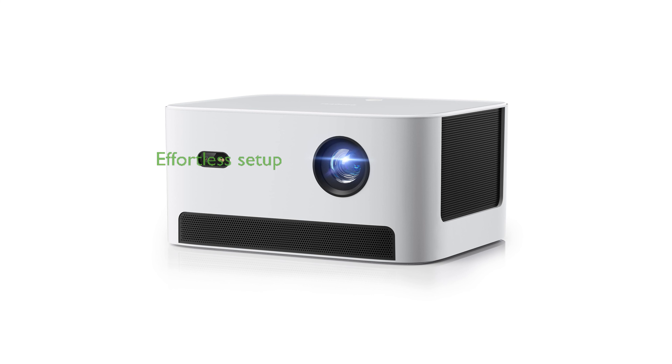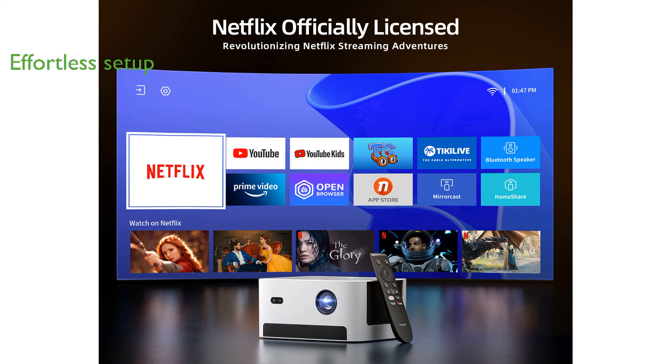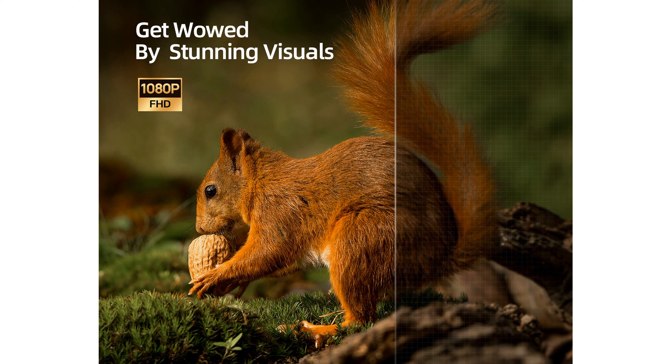Setting up the projector is hassle-free thanks to intelligent features like autofocus, keystone correction, and obstacle avoidance, ensuring a sharp and clear image every time. With a stunning 1080p full high-definition resolution, support for HDR10 HLG, and a projection size of up to 120 inches, this projector delivers an exceptional visual experience.